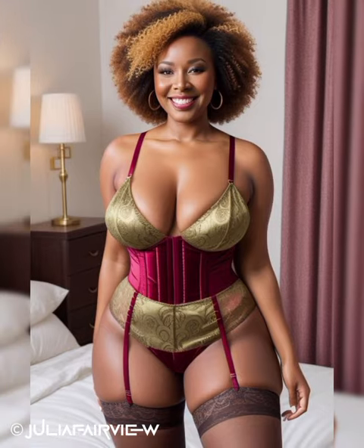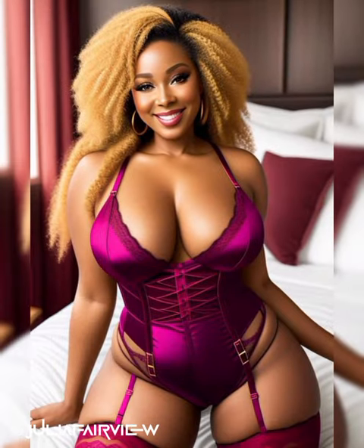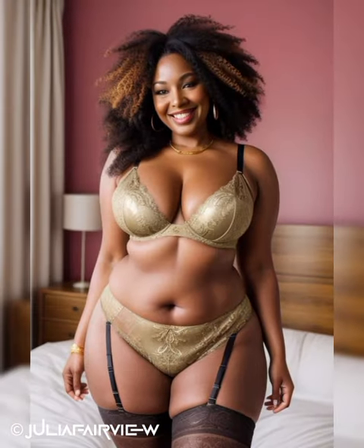Boardroom Brilliance: The boardroom demands an air of authority and professionalism. Choose polished and sophisticated ensembles that command attention and exude confidence. Invest in well-tailored pantsuits or skirt suits in classic colors like black, navy, or charcoal gray. Pair them with crisp button-down shirts or elegant blouses, and opt for statement necklaces or structured handbags. Complete the look with comfortable yet stylish heels to convey poise and power.